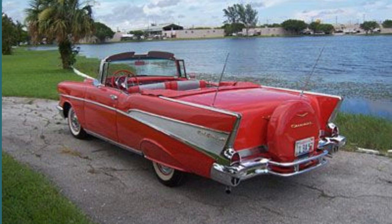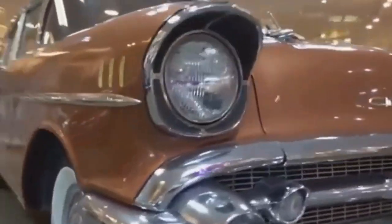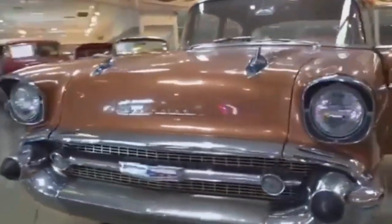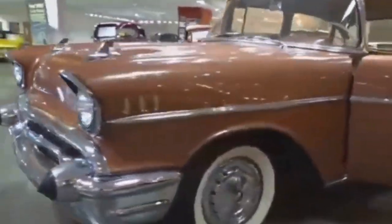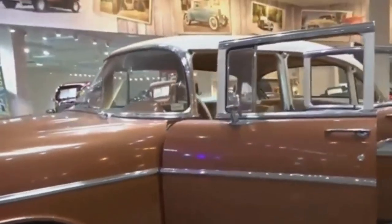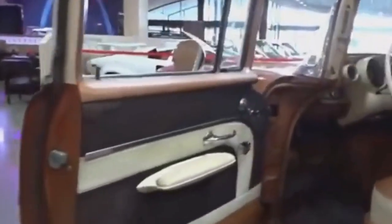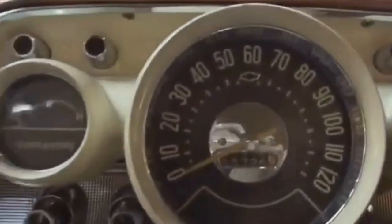As we transition into the realm of collectors, the '57 Chevy Bel Air holds a unique status. Considered the most iconic among the second generation models, the '57 Bel Air has become a highly sought-after collector's item. It holds a significant place in car museums, commemorating an era that marked the first mass-produced car to transition into a collector's item after the Second World War.